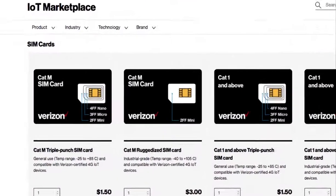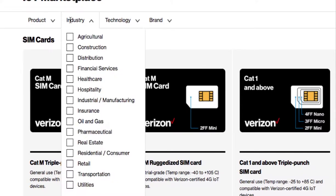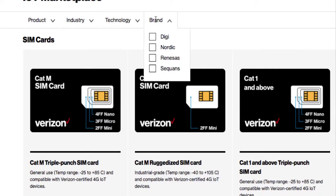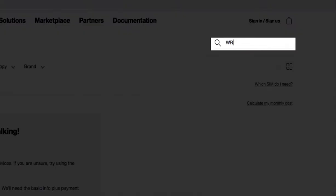On the navigation bar at the top, you can filter your search by product, industry, technology, and brand. Use the search field to perform a keyword search.